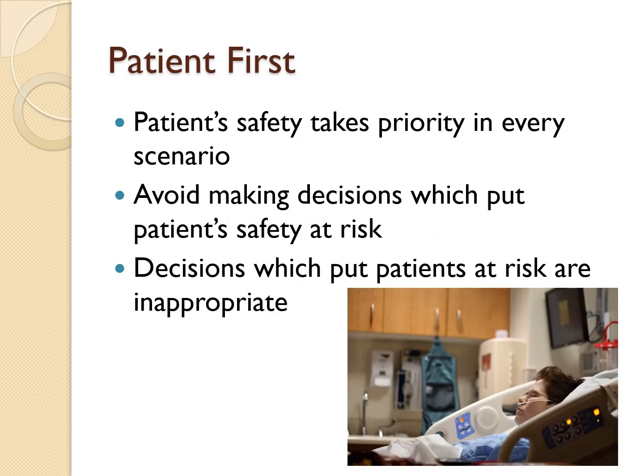Probably the most important point in the exam is patient safety. When it comes to answering questions, always remember patient safety first. When making decisions, think about how your actions will affect the patient involved. Anything which could potentially lead to patient harm — just avoid.